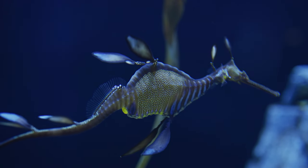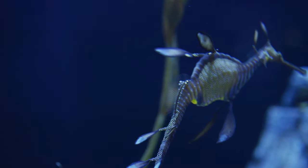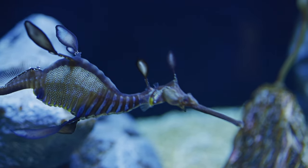Their leafy camouflage hides spiny fins that keep fish from eating them. They feed on plankton and small crustaceans.